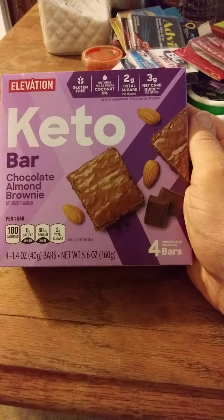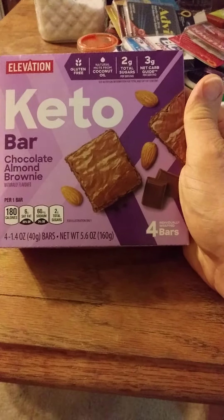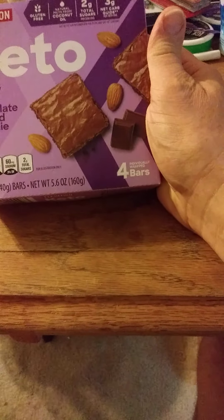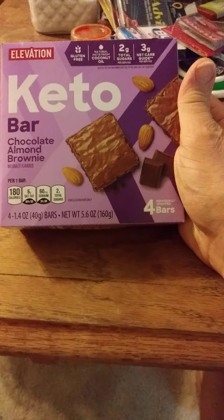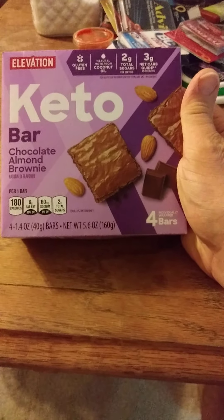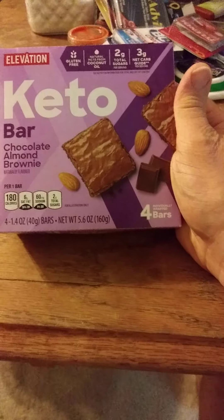This review is of Millville's Elevation Keto Bars Chocolate Almond Brownies. I really hope it is lactose free, but I doubt it is. It is gluten free and it's made with coconut oil.